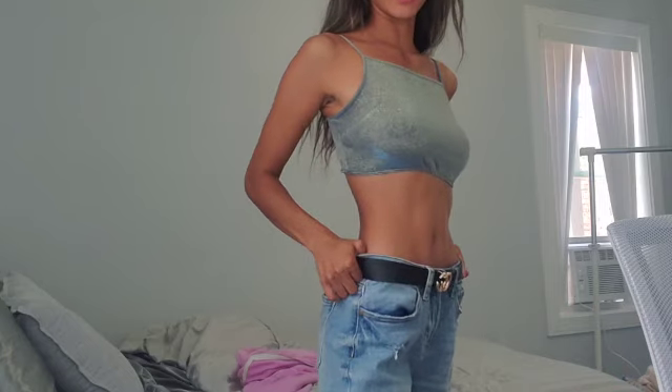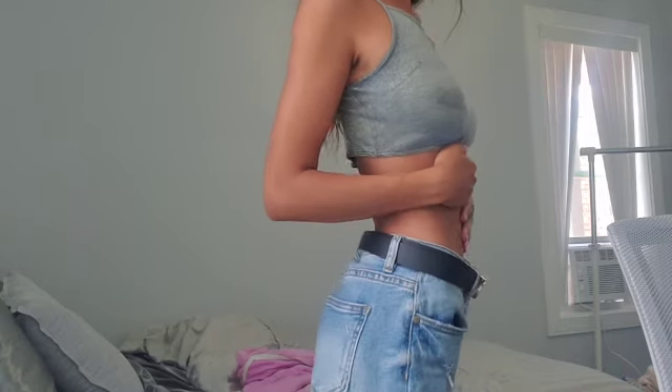I straightened my hair last night, so it's kind of like this messy, wavy straight look. I'm just going to leave it like that. As for my outfit — I got these jeans from Fashion Nova.